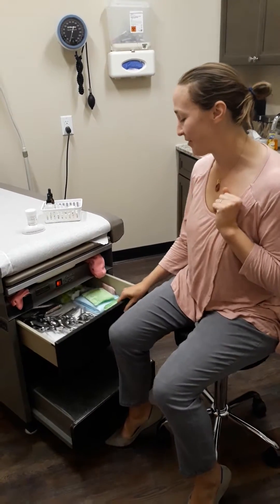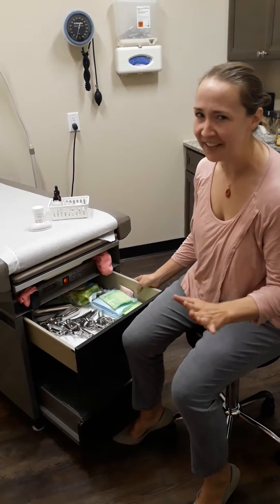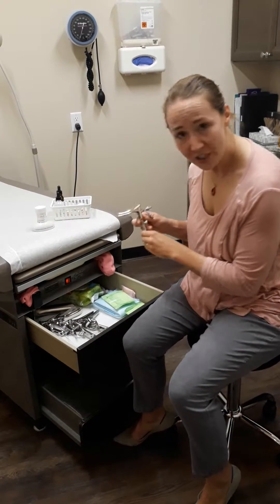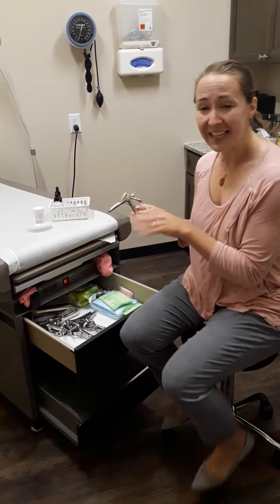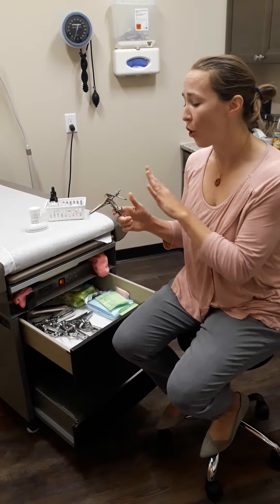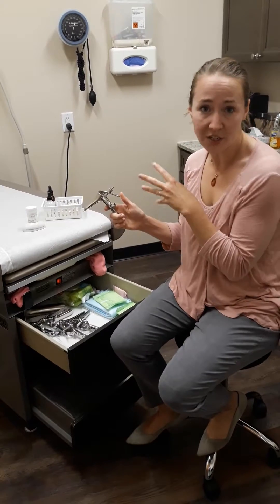Here at Pine Ridge, we have a cool setup in that these drawers are heated — I've never seen that before. We have these, called speculums. This is what we use — not to do any cutting or anything painful, just for spreading the tissue of the vagina so that you can get to the tissue you need to check for cancer.